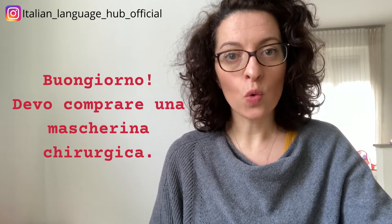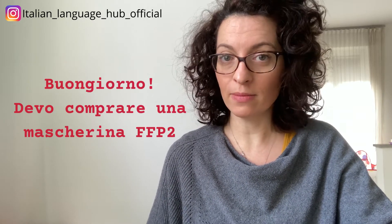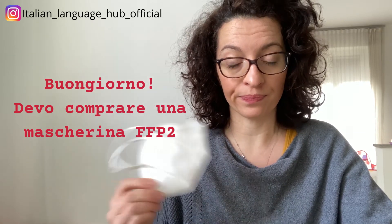If you have to go buy one of these, you can go into a pharmacy and ask: 'Buongiorno, devo comprare una mascherina chirurgica' or 'Buongiorno, devo comprare una mascherina FFP2.' Be aware that the prices for these two types of masks have been controlled by the government — in Italian this is called il prezzo calmierato — meaning you cannot pay more than 50 cents for the surgical mask or 75 cents for the FFP2 at a pharmacy. Other retailers may charge higher prices.